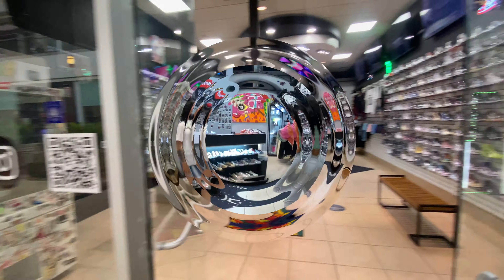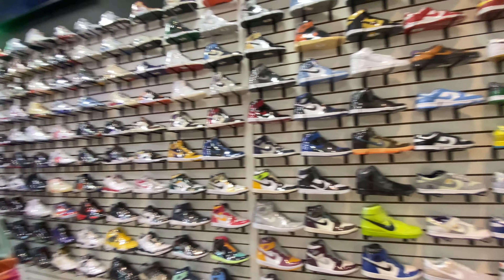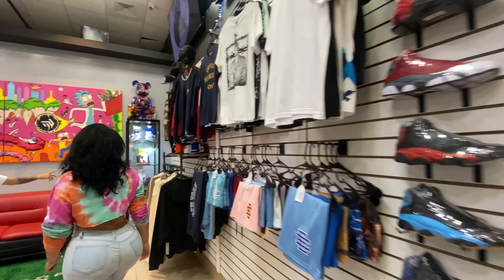Okay guys, here we go — Philly Essentials. First, walking into the store, the absolute best thing is you are greeted immediately by super knowledgeable staff.